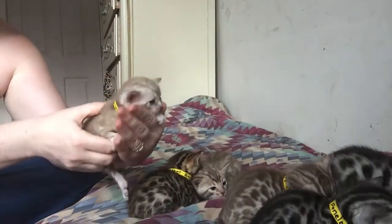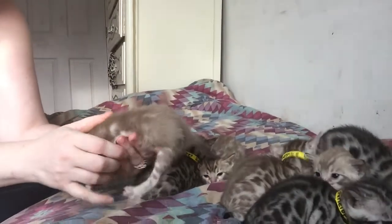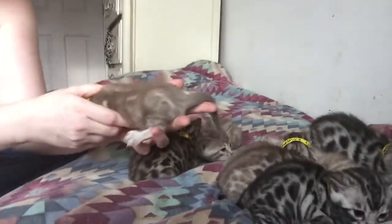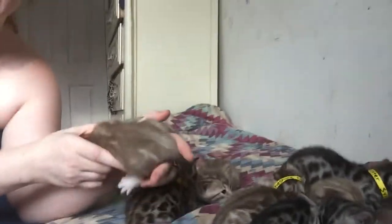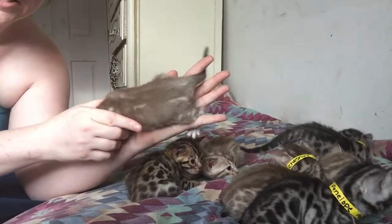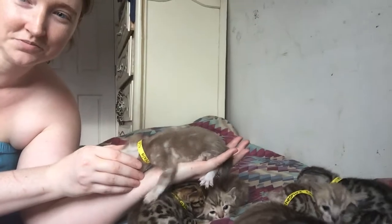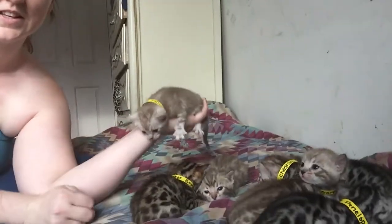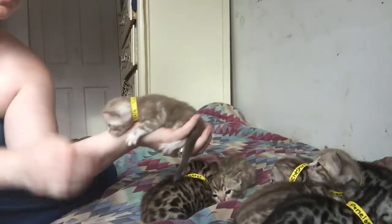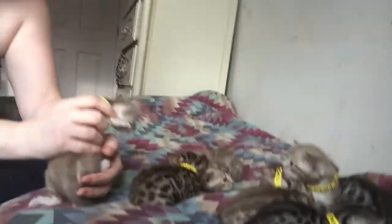My son, who's 13 years old — Dagan Lessard — he's the one holding the camera. You can see on the leg the marble pattern is starting to show. You can see the pattern. So this is Nala. This litter's theme is famous cats.